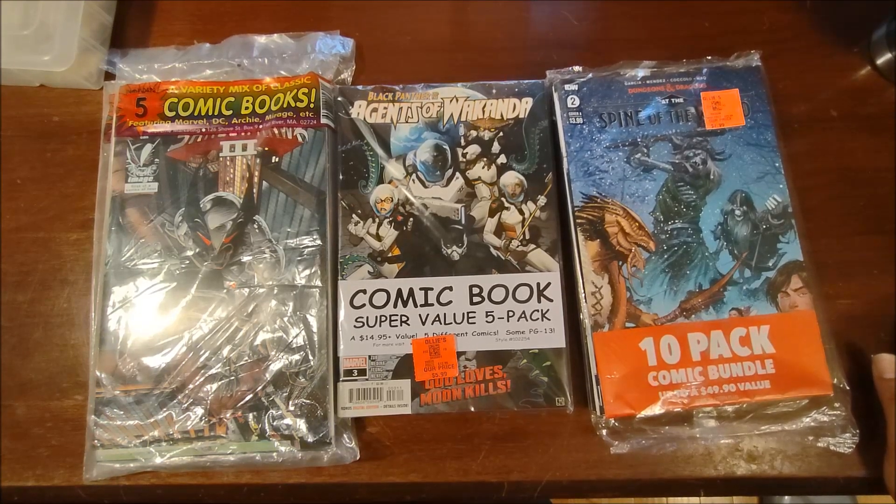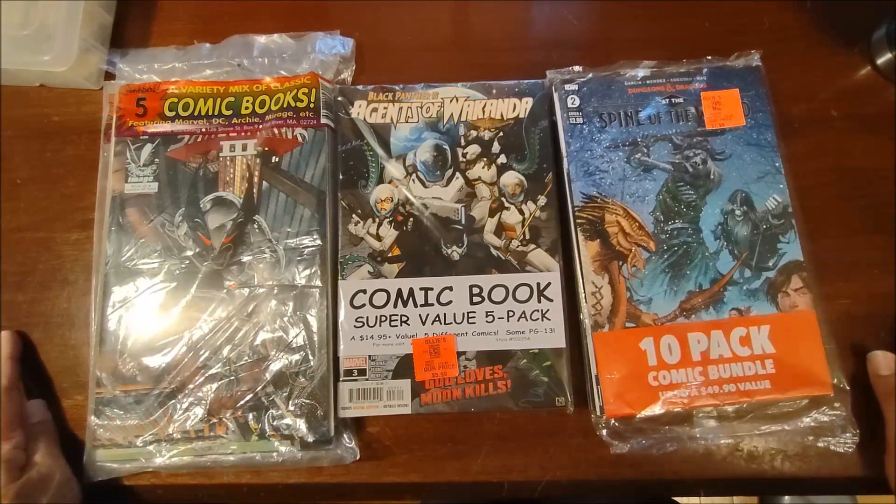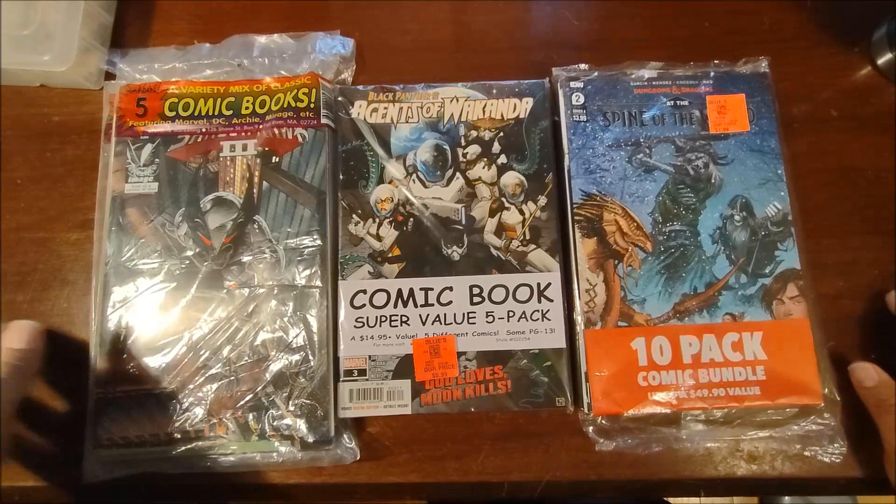Good afternoon comic collectors. As you can see, I made another trip to Ollie's — I went to one a little bit further away to see if they had anything, because the one closest to me has been out of comics for a while. So I made a little trip and picked up some comic packs again.